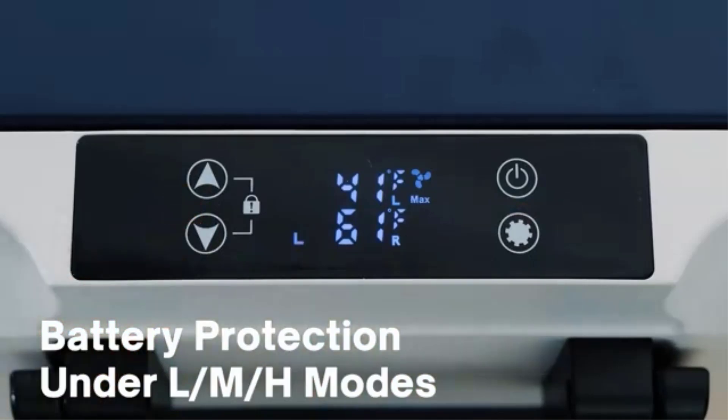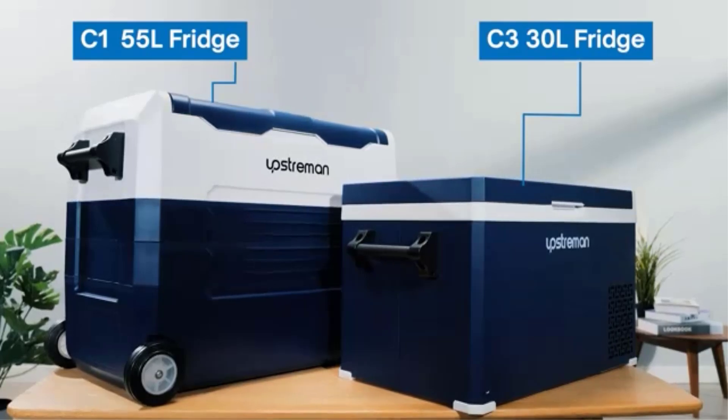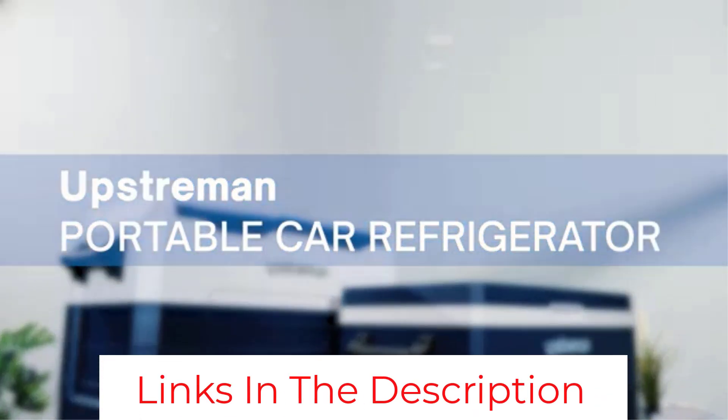Overall it's an excellent camping fridge that's affordable and great at cooling. The instructions are not so clear, but with a bit of time you can work them out fine.